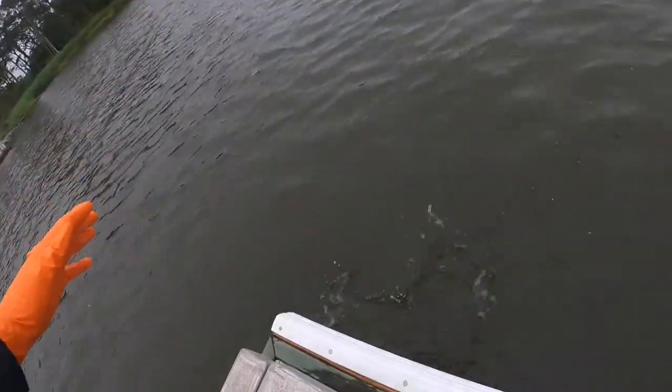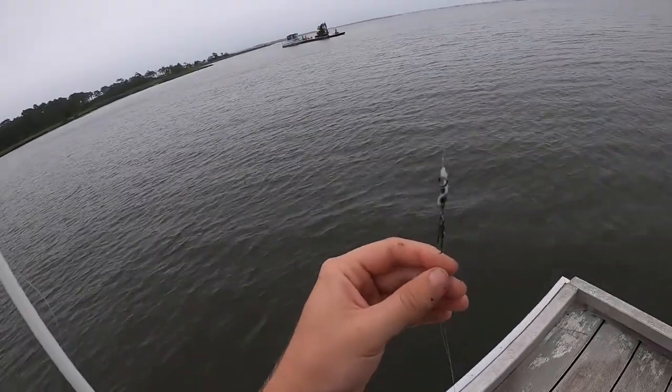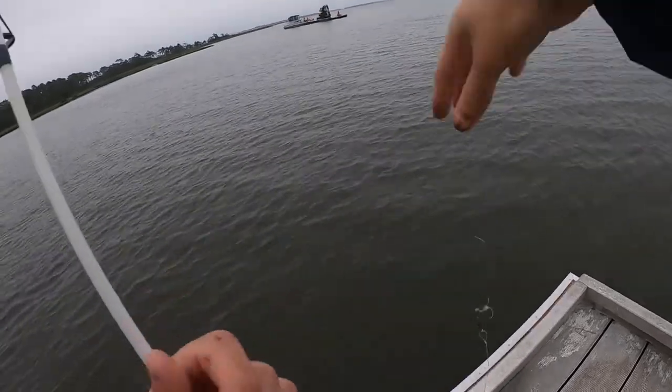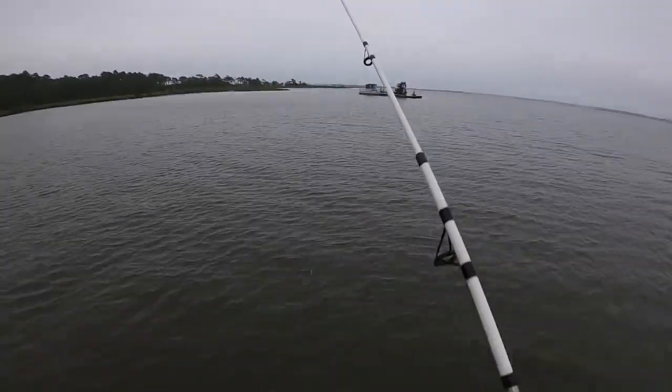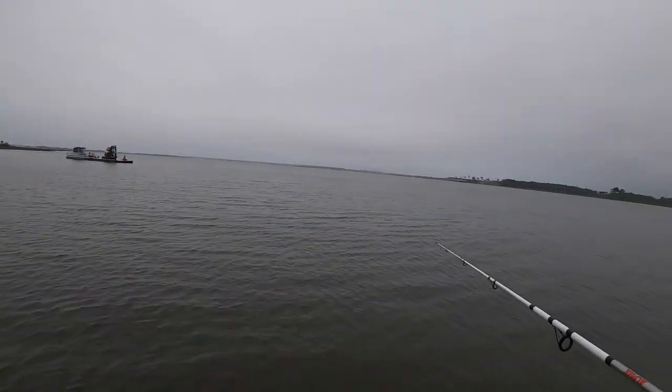There he goes. Today was an eel, and here's what's left of the slime that I could get off of the line. He took the hook, so we have a new hook on — same size 8 with the nightcrawler — and now get another cast out to see what else we can find under the dock.